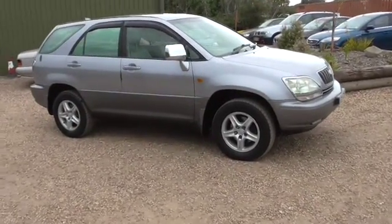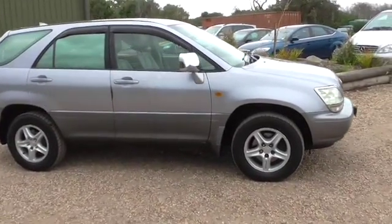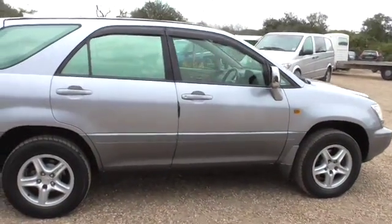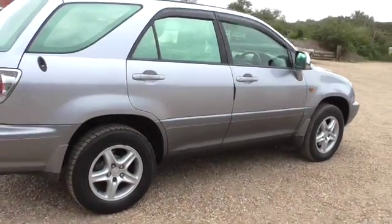Welcome to Calcutt Cars. We're taking this Lexus RX 300 in part exchange. It's a nice car, so two keys, good service history, and the cambelt's been replaced. It's had new pads and discs all round this year.